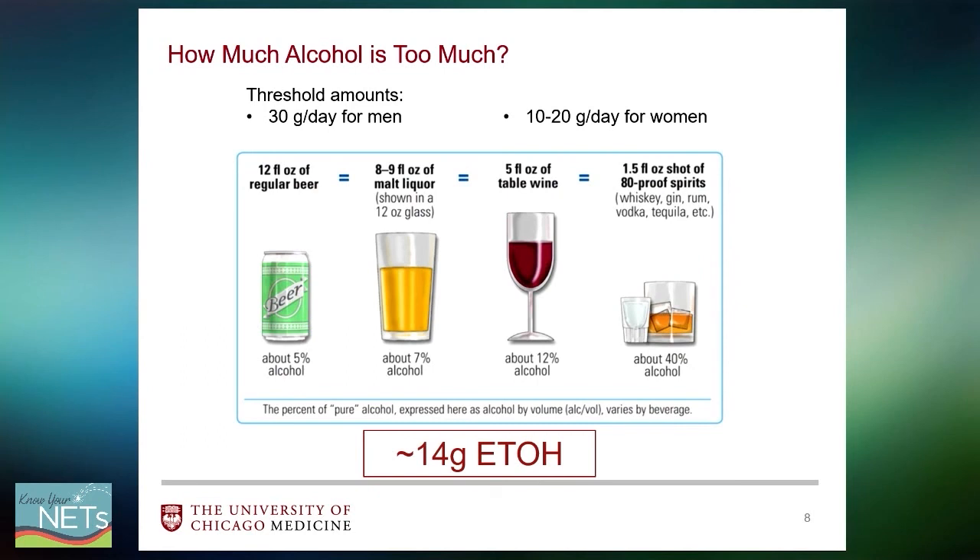How do we know how much alcohol to drink to be within the safe zone? The threshold amounts calculated for men is about 30 grams of alcohol per day, and for women about 10 to 20 grams per day. A drink contains approximately 14 grams of alcohol — in a 12-ounce beer, 8-ounce malt liquor, 5 ounces of table wine, or one and a half ounces of 80-proof spirits. That translates to about two drinks per day for men and one drink per day for women. Beyond that, one could develop alcoholic liver disease, with other factors such as co-existing liver diseases or genetic predisposition also contributing.